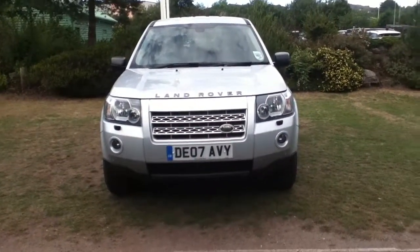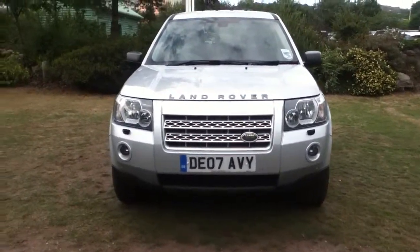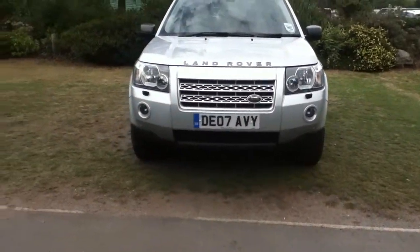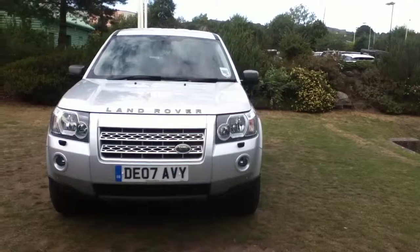Hello and welcome to Rybrook. Here we offer you a Land Rover Freelander TD4 Access, registration DE07 ABY. Date of registration was the 16th of March 2014.